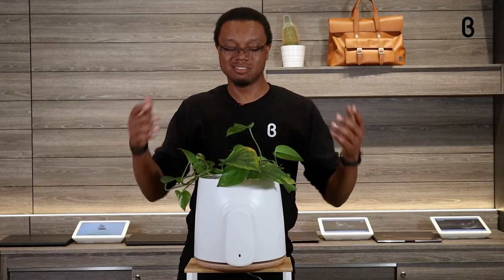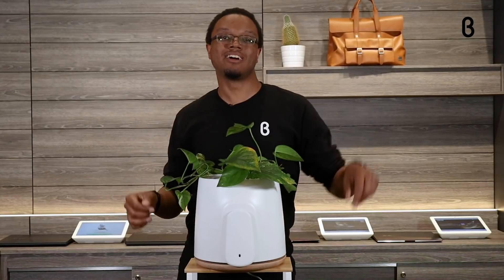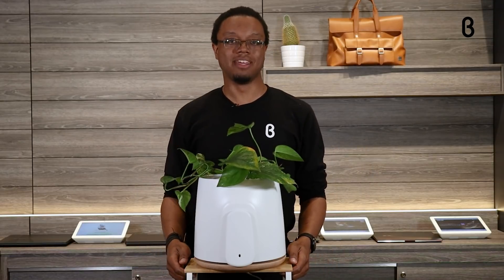Don't take my word for it though. Come down to your local Beta store and check this one out, or jump on beta.com and you can see more like this and other products that we carry. And I'll see you next time on Beta TV.